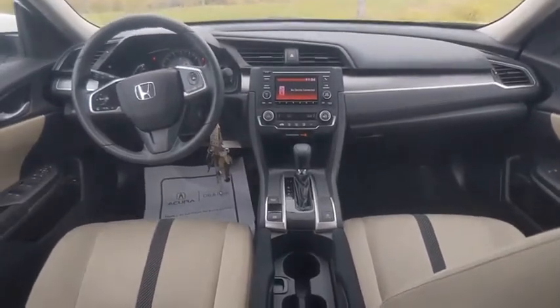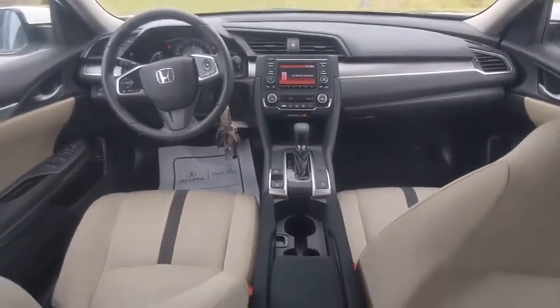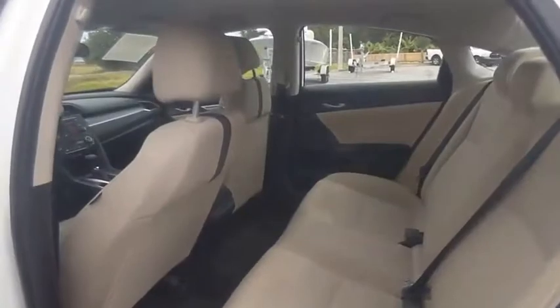Engine immobilizer, remote keyless entry, steel wheels, tires, front performance.